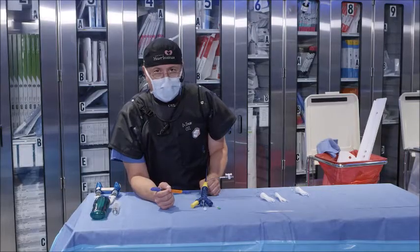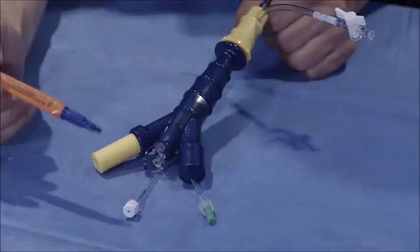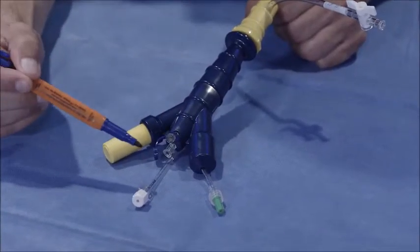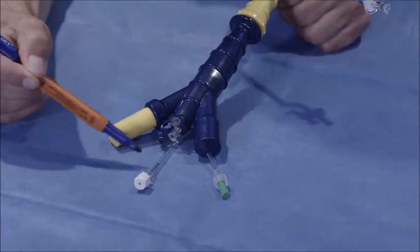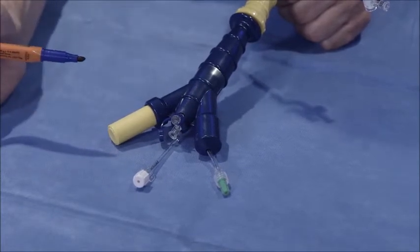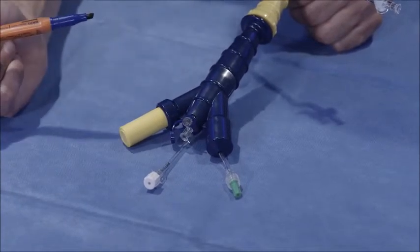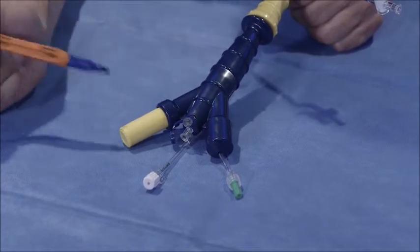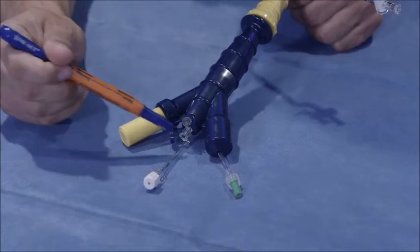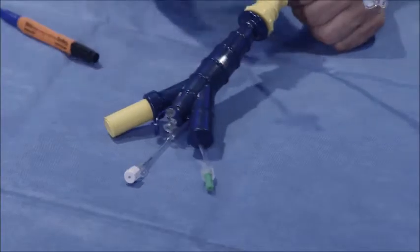I want to take a moment to highlight the differences in the delivery system itself. Compared to the iX, one of the biggest differences is the integrated balloon demonstrated by the white cap. The fill port is the same, the crossover lumen is the same, the nested knobs are the same, and the wire port is the same. With that, we'll go ahead and open up the device.